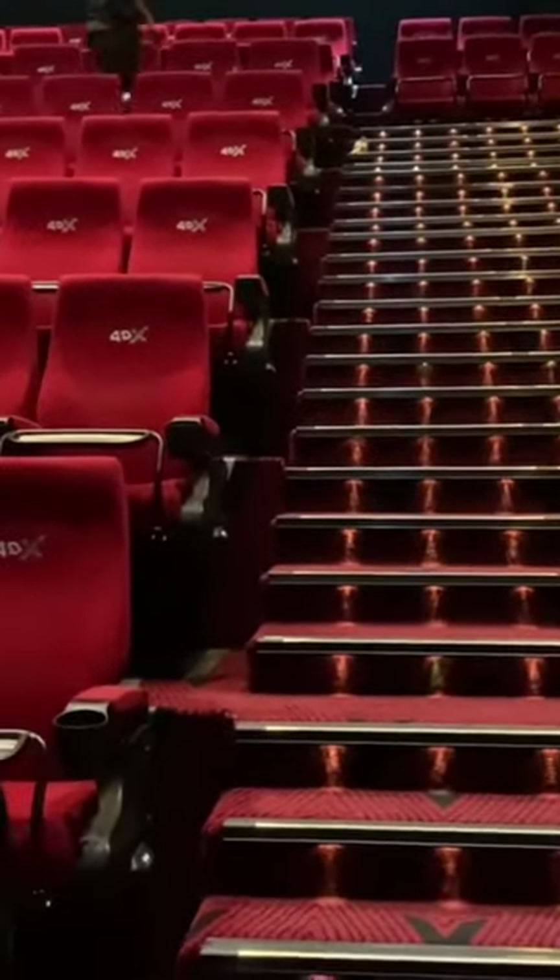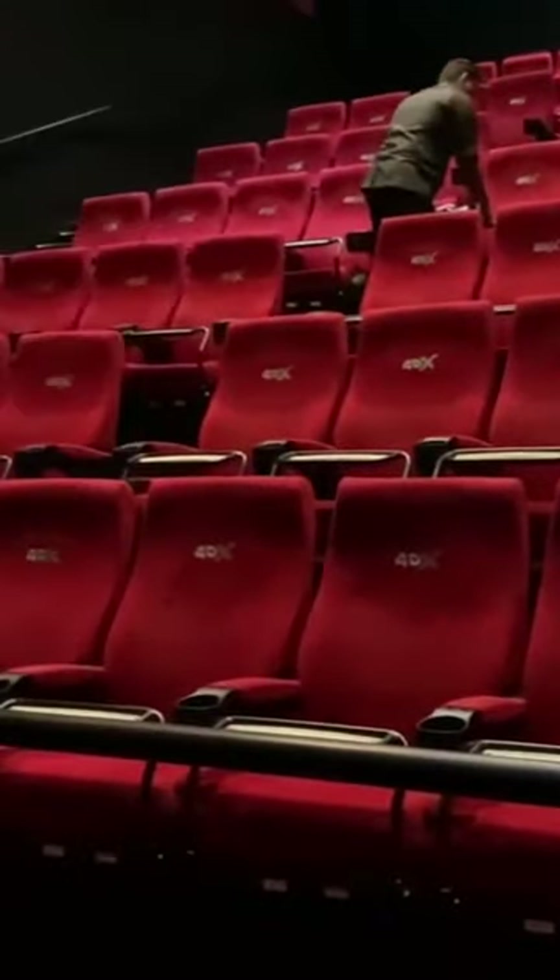This front section has 48 seats. There are 32 prime seats. There are 80 seats in total. We have JBL speakers.